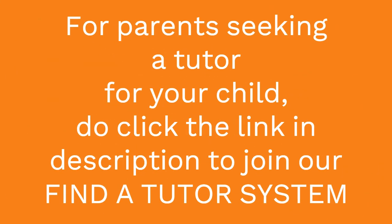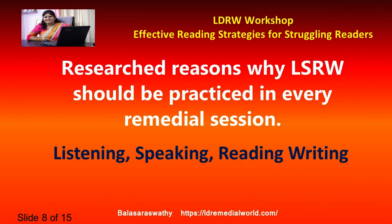Effective reading strategies for struggling readers. In day one we covered the causes for challenging conditions of reading and different strategies to help the child. Today I'll be giving more strategies to help struggling readers. Slide number eight is all about LSRW — my favorite — and why in every remedial session we should have LSRW. When teachers work on reading problems, they directly go to reading, but no language can be taught to a child without LSRW.